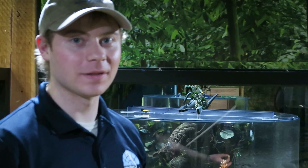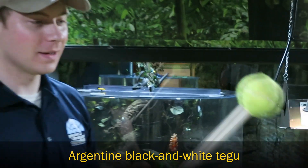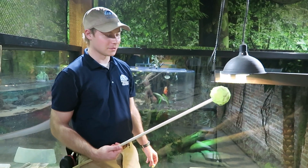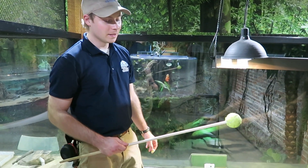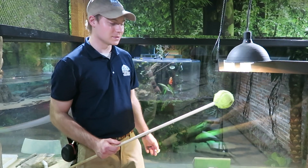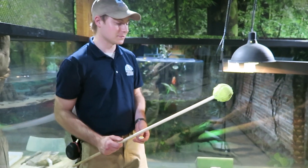Today we're going to do a little bit of target training with our Argentine Black and White Tegu. Here in my hand I have his target, which is basically just a colored tennis ball on the end of a pole. The target doesn't matter what it really is, as long as he knows that he needs to come to the target to get his food.